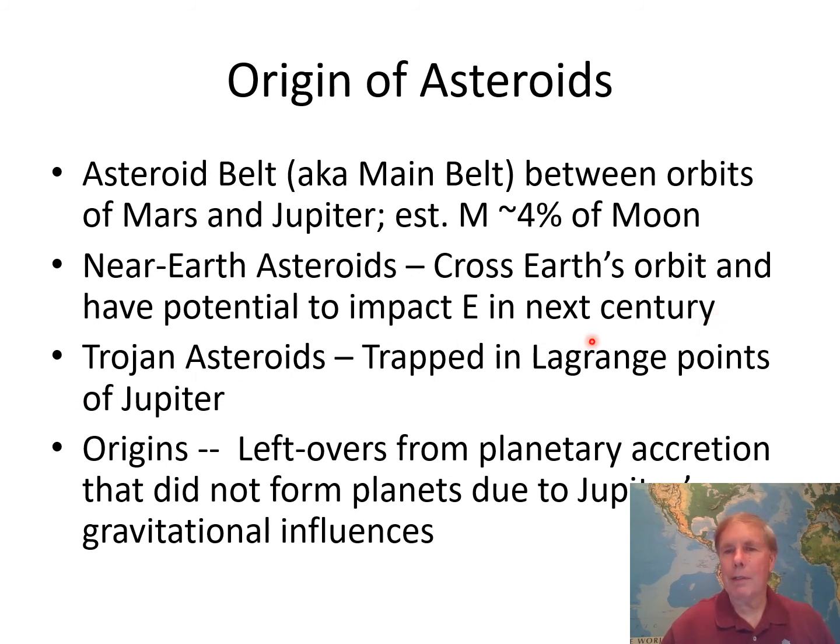Trojan asteroids are special asteroids trapped in various positions in Jupiter's orbit. These objects are believed to be leftovers from planetary accretion. The reason they didn't form planets is that Jupiter's gravity field is so strong that between about two and four AUs — remember Earth is at one AU — Jupiter's gravity did not allow these bodies to settle into any sort of planet formation.